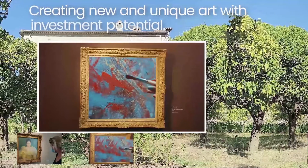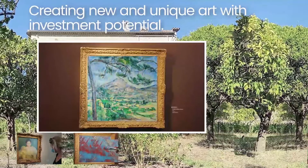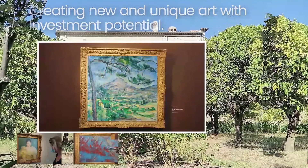This new top layer will cause the original picture to hide forever and make room for your unique French Impressionist oil painting.